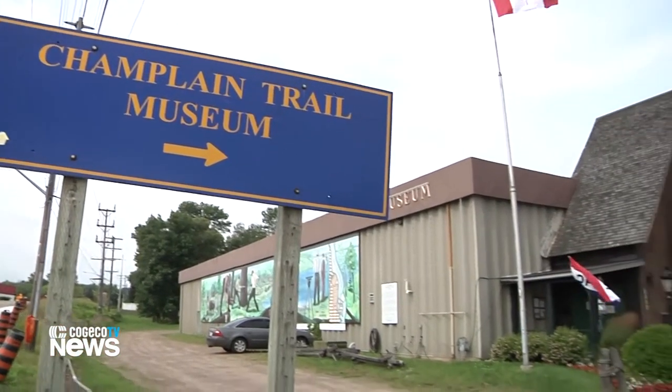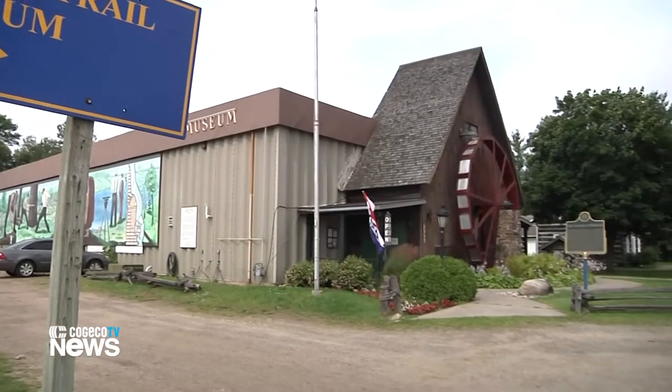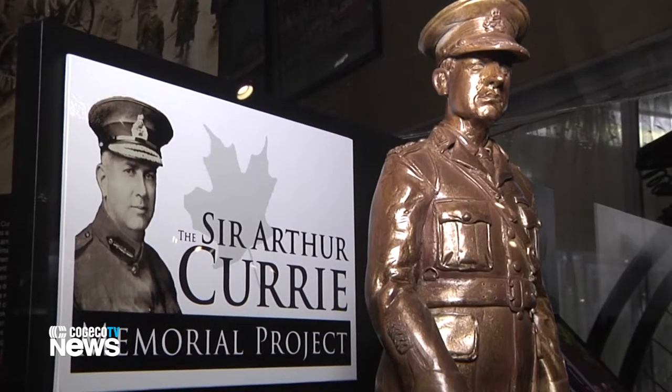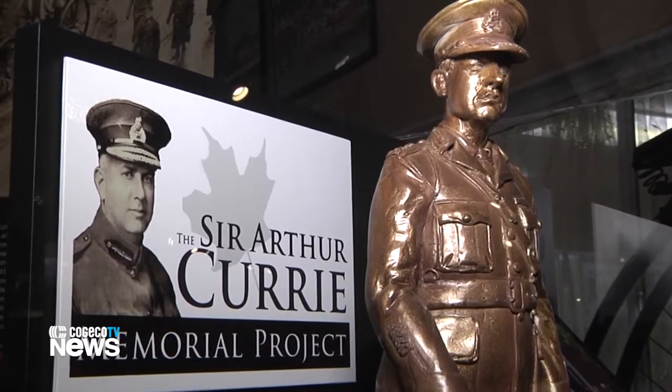The Champlain Trail Museum has welcomed a new traveling exhibit all based around Sir Arthur Currie of Strathroy, Ontario, and it has taken over the museum floor. Angela, the museum's curator, tells me more about the man that helped win the Battle of Vimy Ridge.